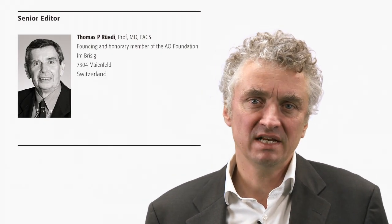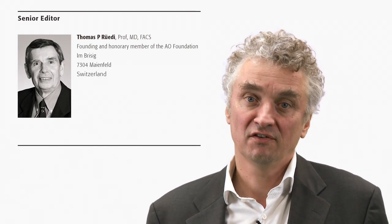You will appreciate the quality and consistency throughout the chapters, which was supported by the tremendous editorial experience of Tom Rurdy. We are honored to have been given the opportunity to work on this groundbreaking AO publication, and we strongly recommend it as an essential tool for all surgeons dealing with the challenges of periprosthetic fractures.